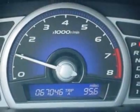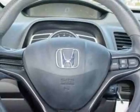Additional options for this vehicle include power locks, CD player, cruise control, and passenger airbag.